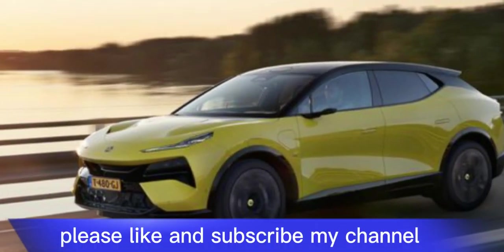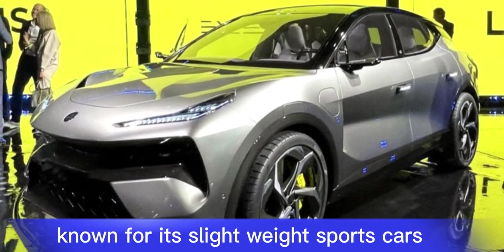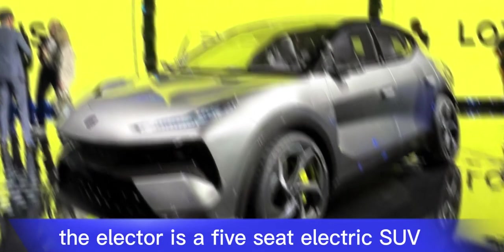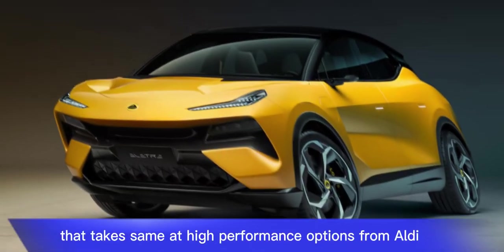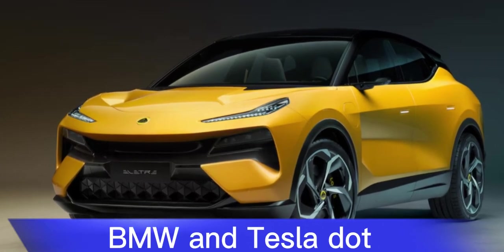Please like and subscribe to my channel. The 2025 Lotus Eletre marks a bold departure for the British automaker known for its lightweight sports cars. The Eletre is a five-seat electric SUV that takes aim at high-performance options from Audi, BMW, and Tesla.